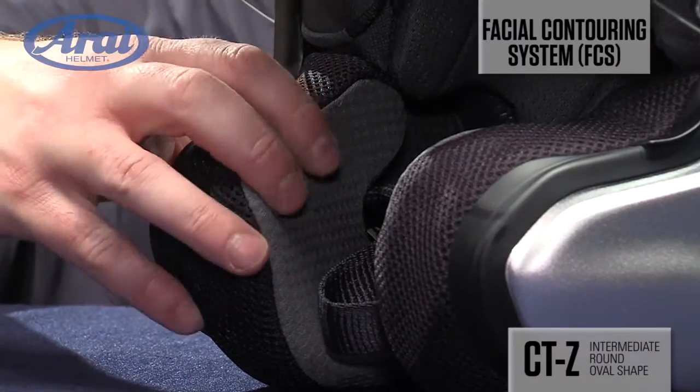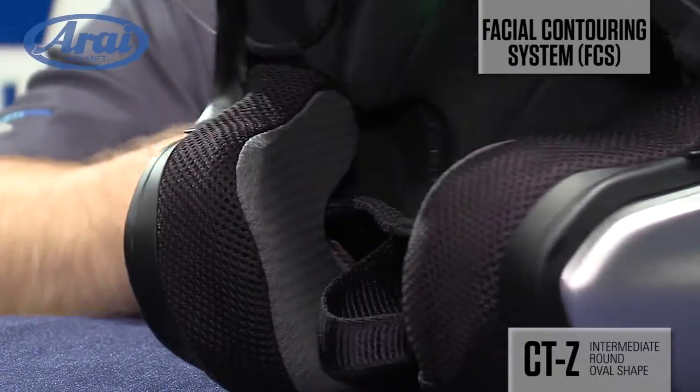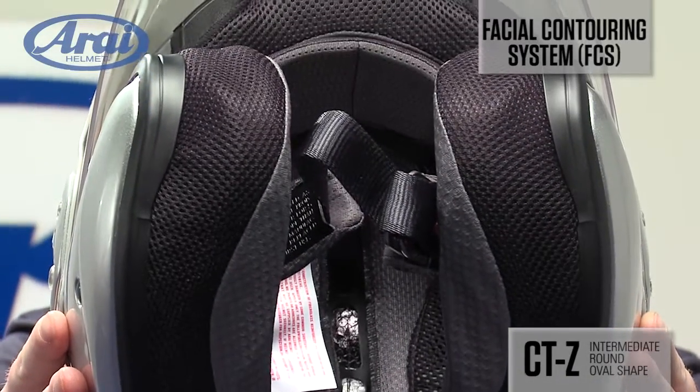The CTZ is equipped with Arai's patented facial contour system cheek pad design that gives more support over a larger area. It actually wraps under the jaw for extraordinary comfort and stability with minimal pressure.